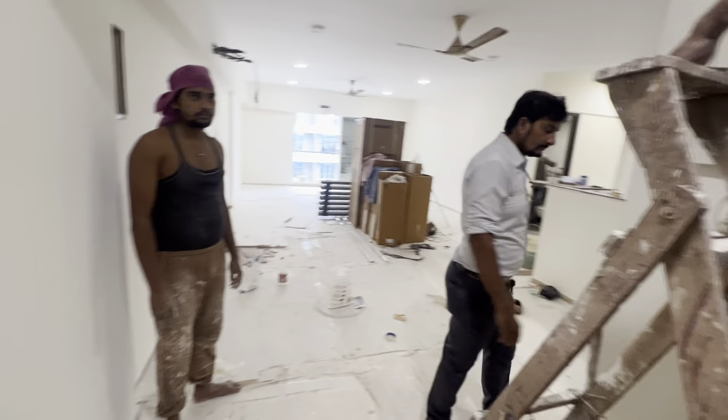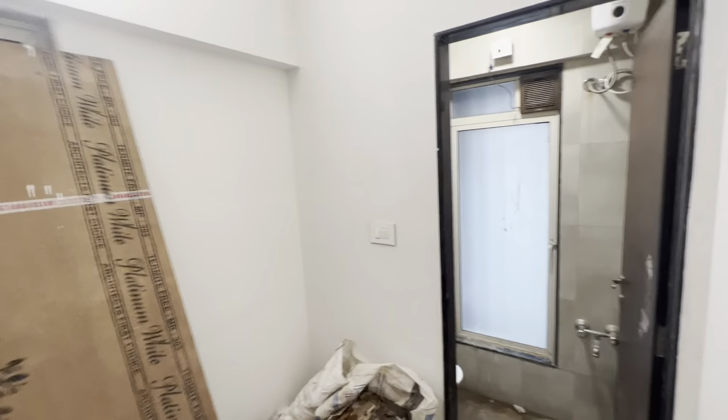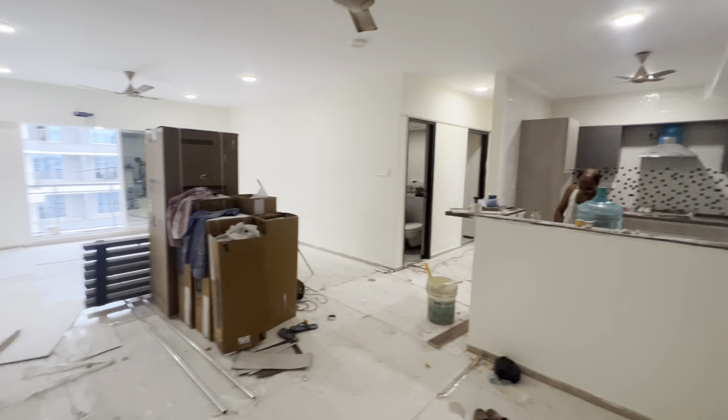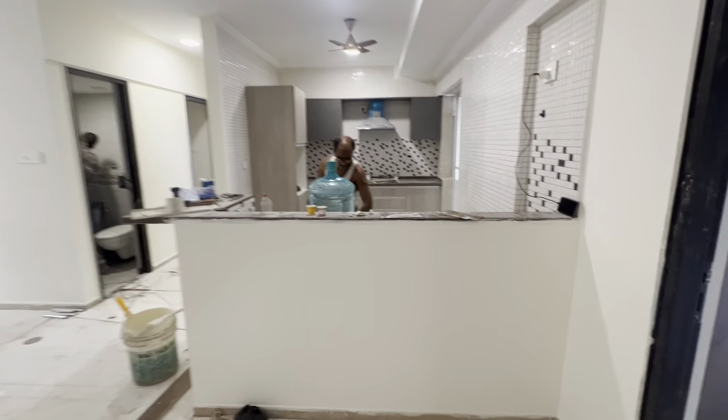Today I am going to show you a huge 3BHK flat. This is modern semi-furnished and it always has a servant room with an attached washroom. So basically this is a proper 3BHK plus servant room. The living room is humongous — it's about 200 to 300 square feet, and you also get an open kitchen.